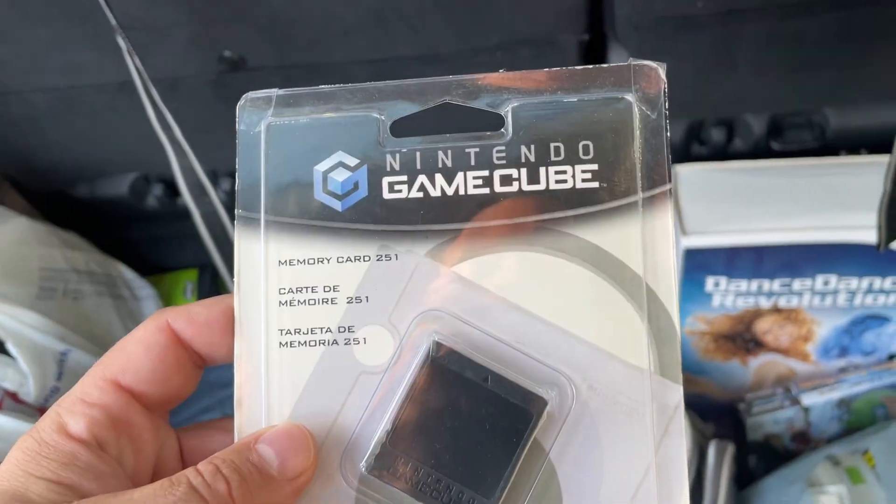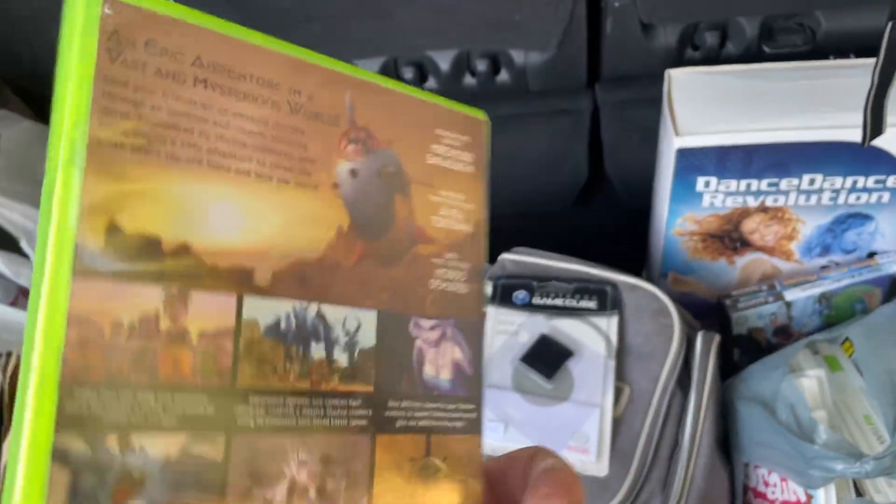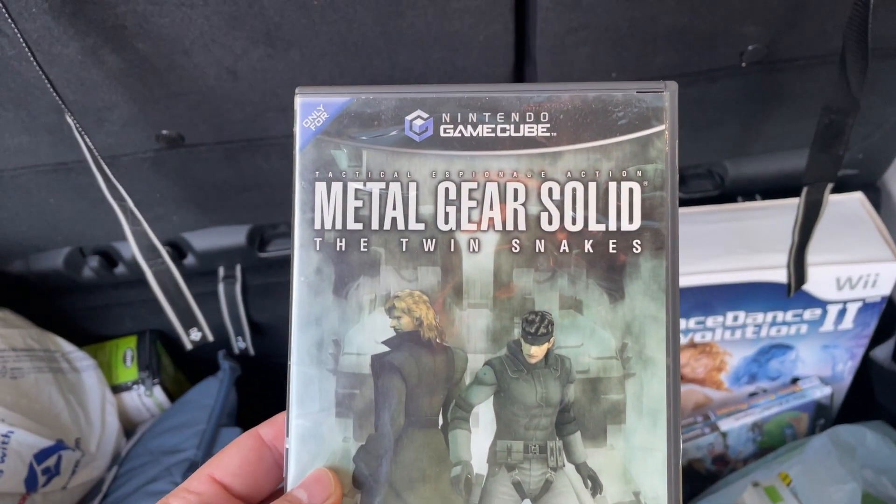From the third stop — this memory card — I needed a copy of Blue Dragon. This one is complete; mine is not. And we got a copy of Twin Snakes, no manual.